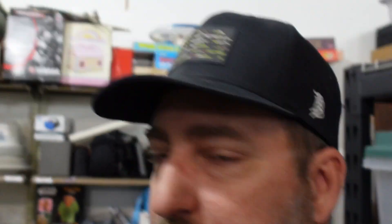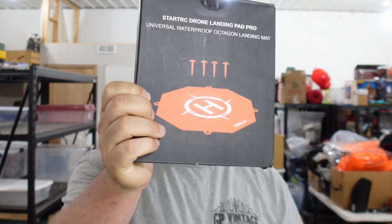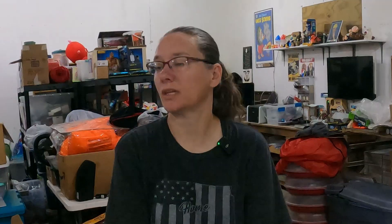From the bin store, we sold our drone landing pad. It's a little landing pad you stake down in the yard for your drone to land on, but we don't have the stakes. We did pick that up at a bin store, so we paid a buck for it. And that sold for $14.